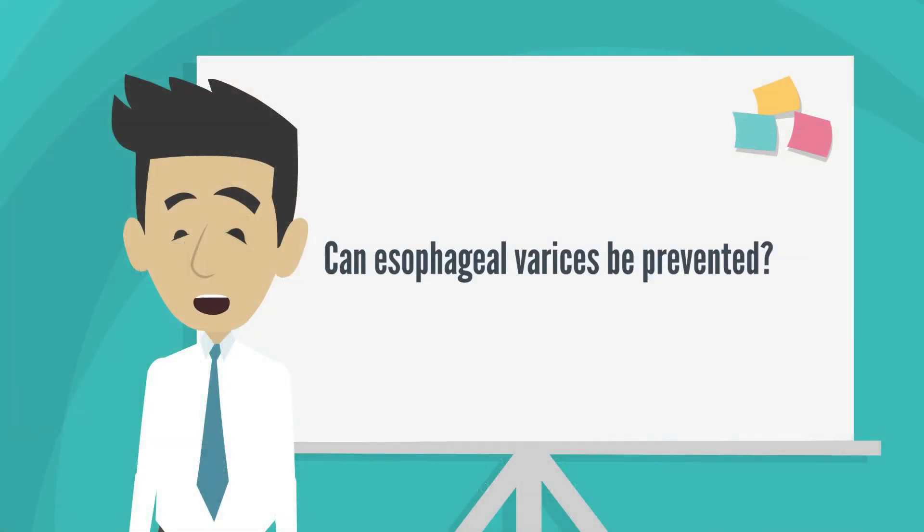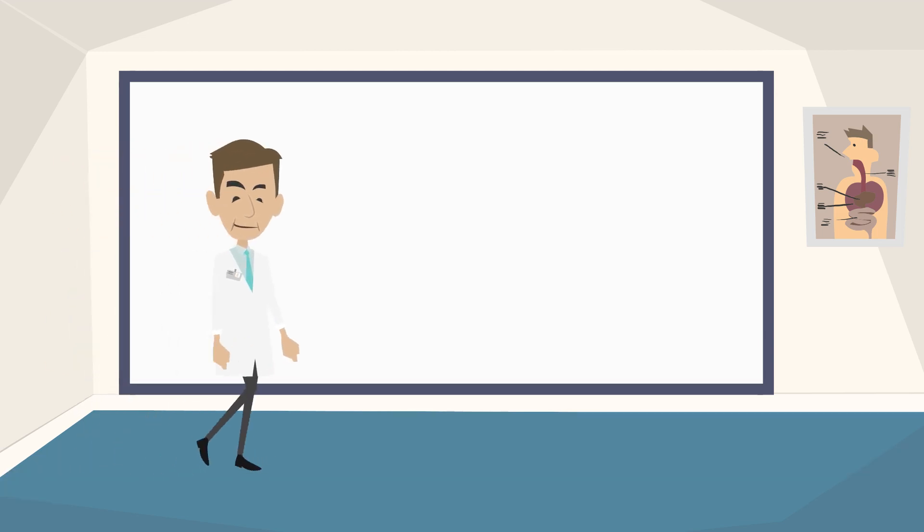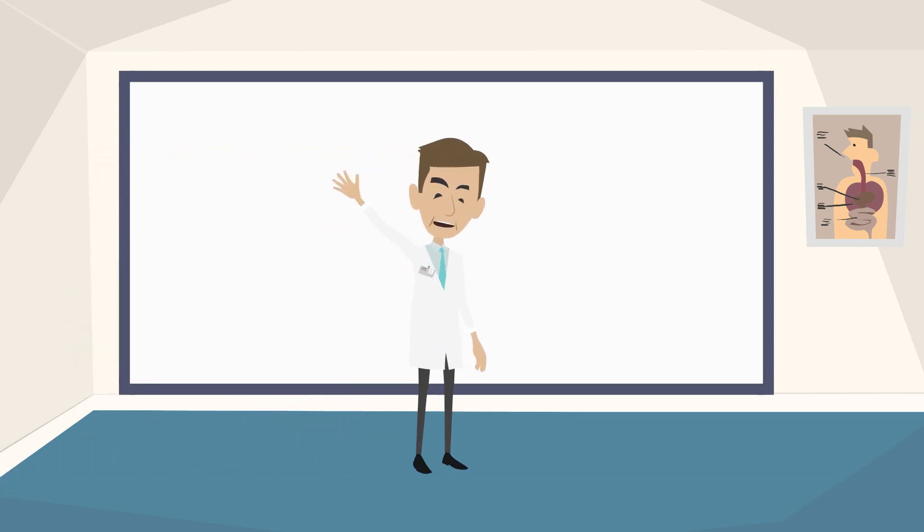Can esophageal varices be prevented? Treating the underlying liver disease that caused the cirrhosis might help prevent varices. Thank you for watching and see you next time.